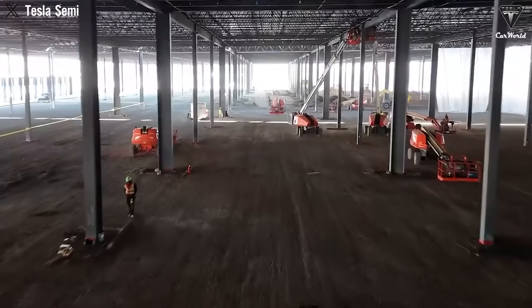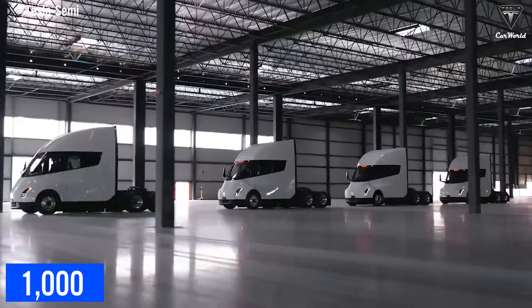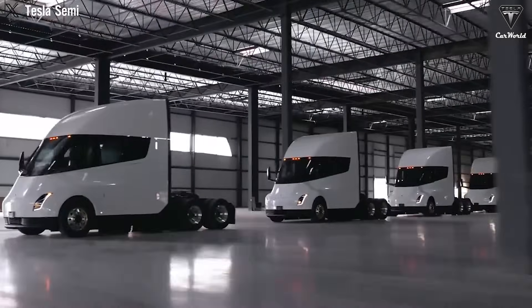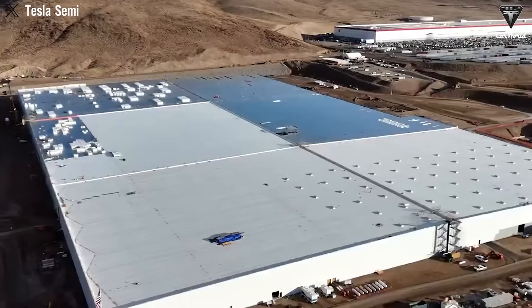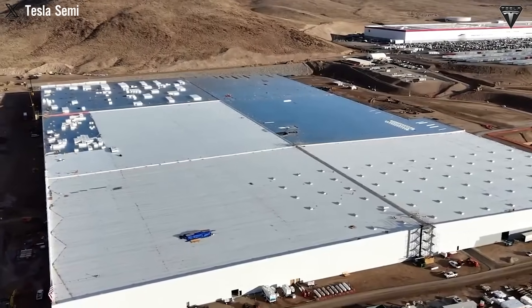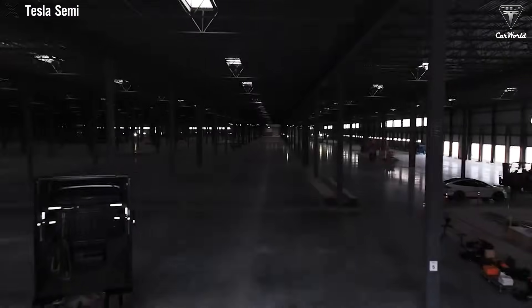Recently, at the Tesla Semi factory, over 1,000 new engineers and workers were added to the production line, all fully prepared to assemble the second-generation Tesla Semi featuring an all-new battery system, a redesigned headlight setup, and 18 other major upgrades developed by the Semi team over years of beta testing.